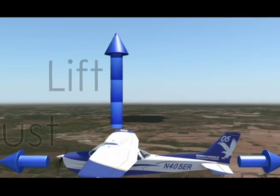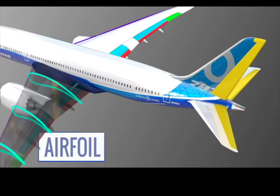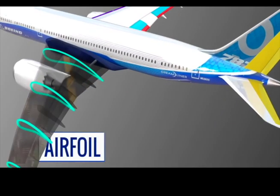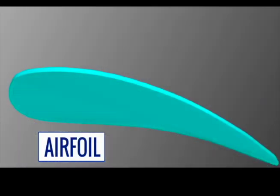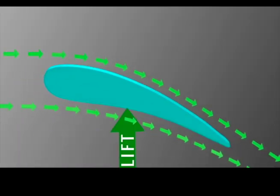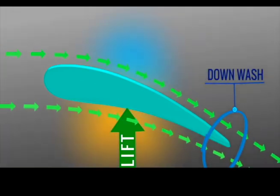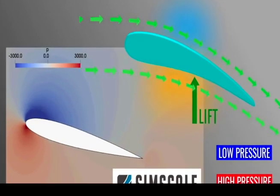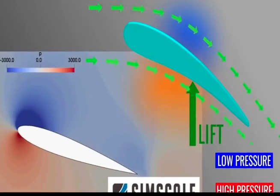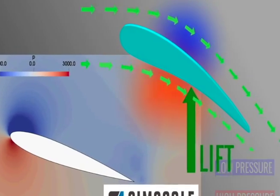2. Lift up. Air pushes or lifts the plane up. Here are two ways to think about lift: faster air flows over the wing and then down — this pushes the plane up. Here is another way to see this: faster air on top has lower pressure. The higher pressure below pushes the plane up.